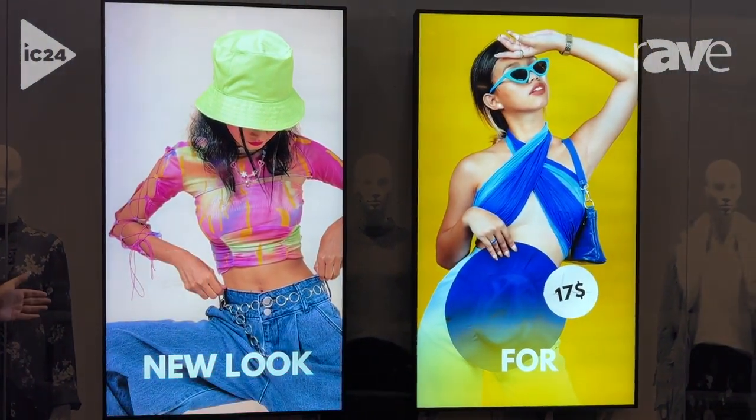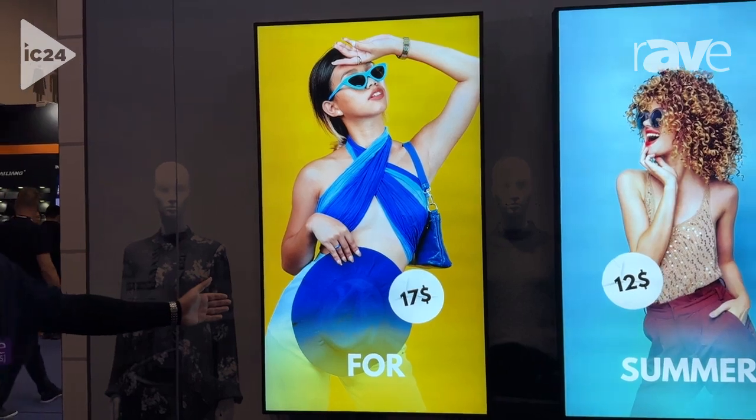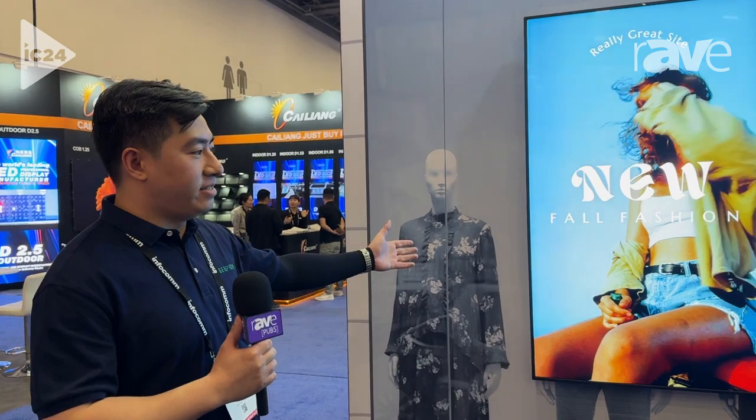We support multi-size from 49 inch, 55, 65, 75, even 86 inch. And we have three different brightness levels: 2,500 candela, 3,500 candela, and 4,500 candela.